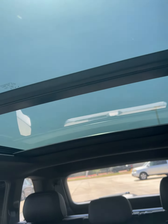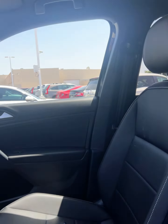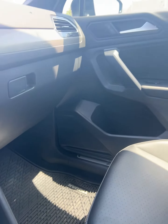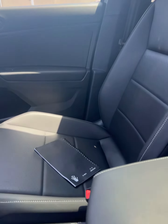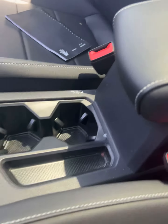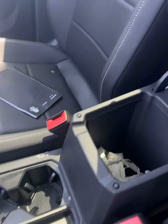Doesn't seem to have any cosmetic damage. It does have the panoramic sunroof. The center console — notebook not included. The vehicle has not been detailed yet, as we just got the vehicle.